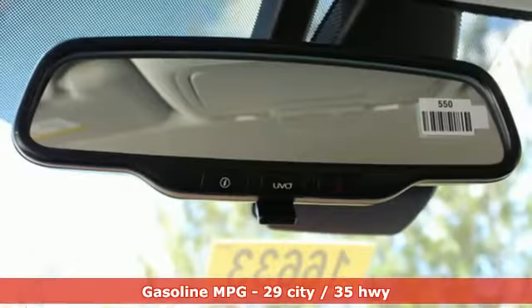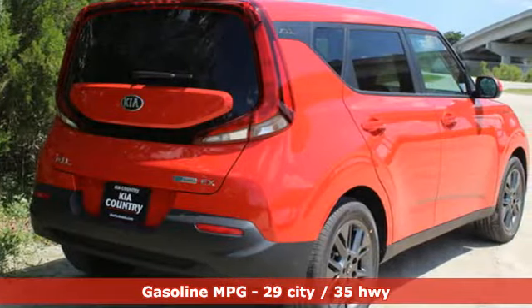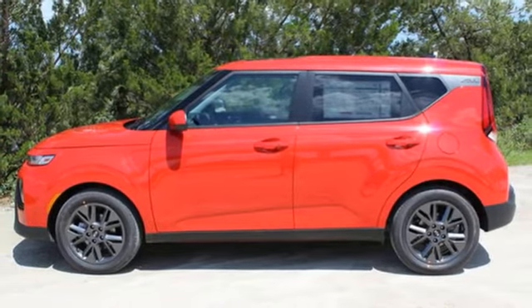It comes with all the amenities you need: integrated navigation system with voice activation, inductive device charging, dual zone climate control, and doors and push button start proximity key.